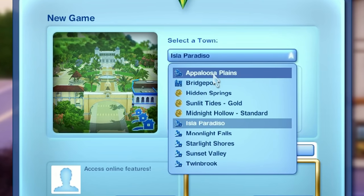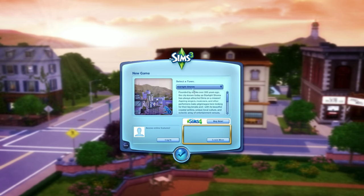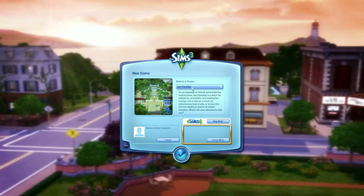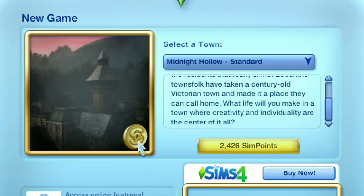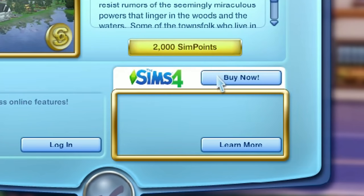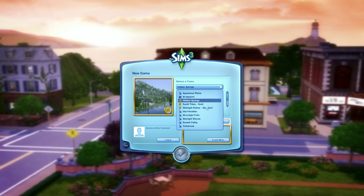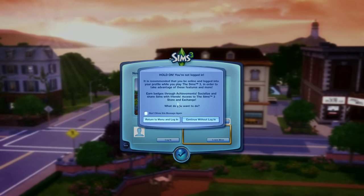There are so many towns to go through — almost too many. I'm too used to just the base Sims 3 and never bought any DLC before. Sim points? There's more stuff to buy? I bought all the DLC and there's still more? They want me to buy Hidden Springs, buy The Sims 4 — what more do you want from me? I'm just going to Sunset Valley. Get me into the game.